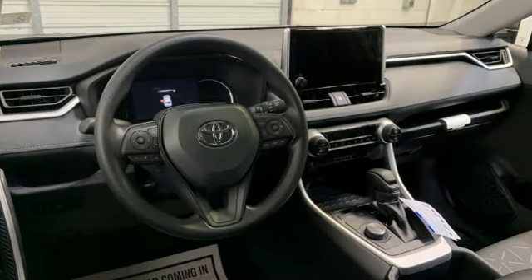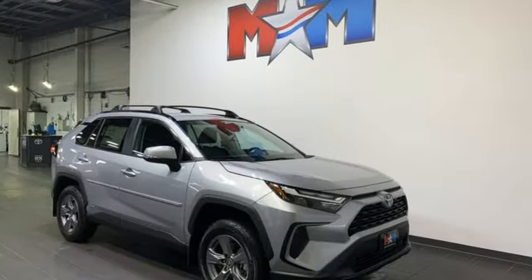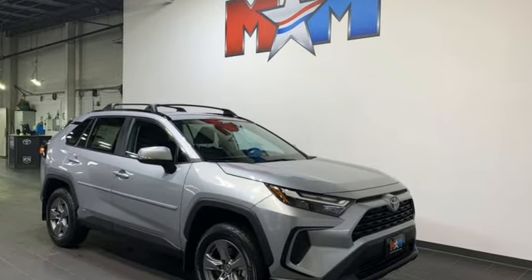Comfortable, convenient, quality. Toyota — you need to drive it to believe it. See it for yourself today.